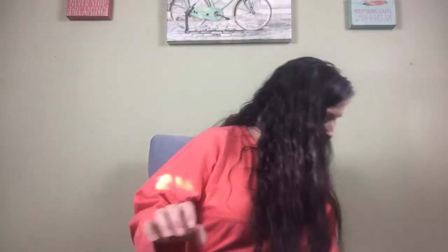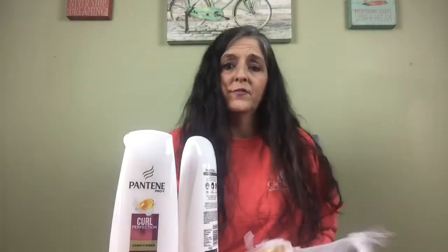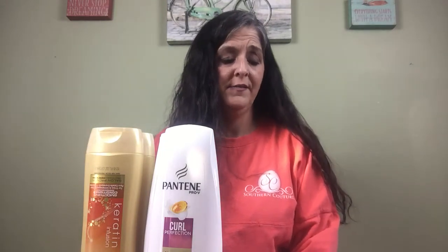My next purchase was Pantene and Suave. Three Pantenes for $12 with a $5 manufacturer coupon, and two Suaves for $6 with a $3 manufacturer coupon. I also had a $4 off 18 haircare CRT. My total was $18, and after manufacturer coupons and CRTs it came to $12. I used an Extra Buck toward it and ended up paying $2.91 out of pocket after tax.